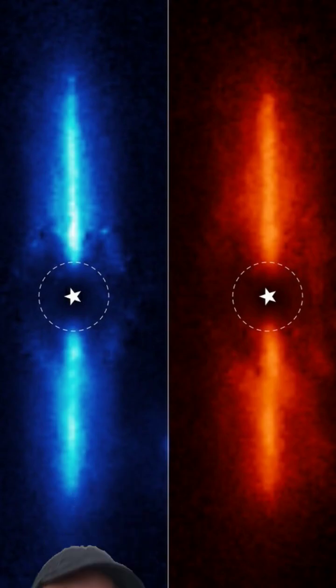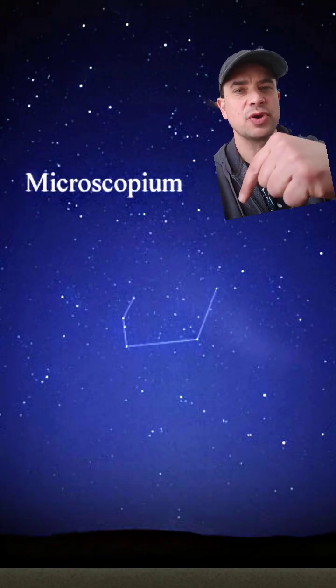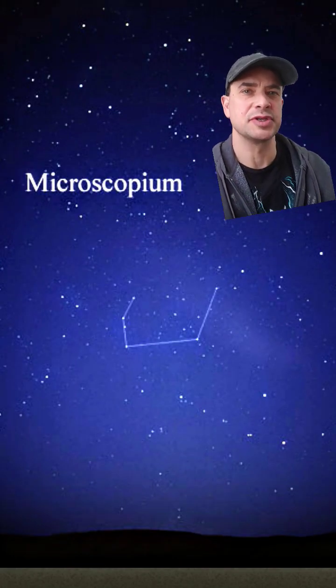What does this new image from NASA tell us? Microscopium is a constellation in the southern hemisphere. If we zoom in on the star map, we come to this star: AU Microscopii, a red dwarf about 23 million years old.